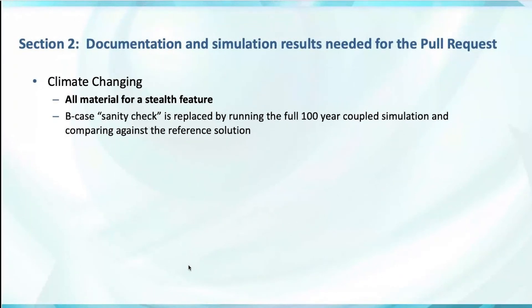For climate-changing pull requests, instead of just a sanity check coupled run, the PR really has to work well in the coupled model. It needs a full 100-year simulation compared against the reference solution in GitHub.